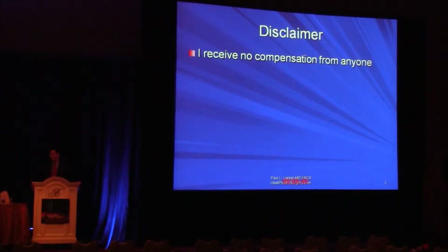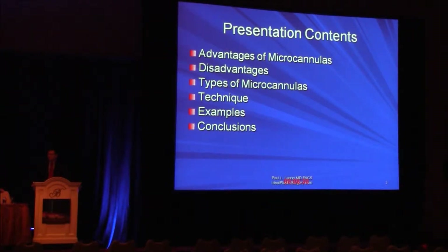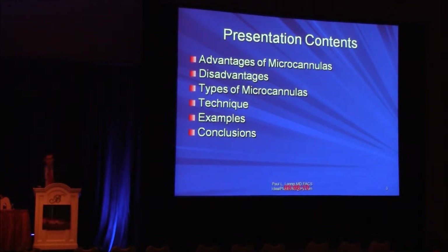I have no compensation from anybody. There's nobody paying me anything. In terms of the presentation content, I'm going to be talking about the advantages of microcannulas, what I perceive as some of the disadvantages — nothing in the world is all plus and no minus. I'll talk about some types of microcannulas without identifying them commercially, some technique with some video, and then share some examples of my work, and then try to draw some conclusions.